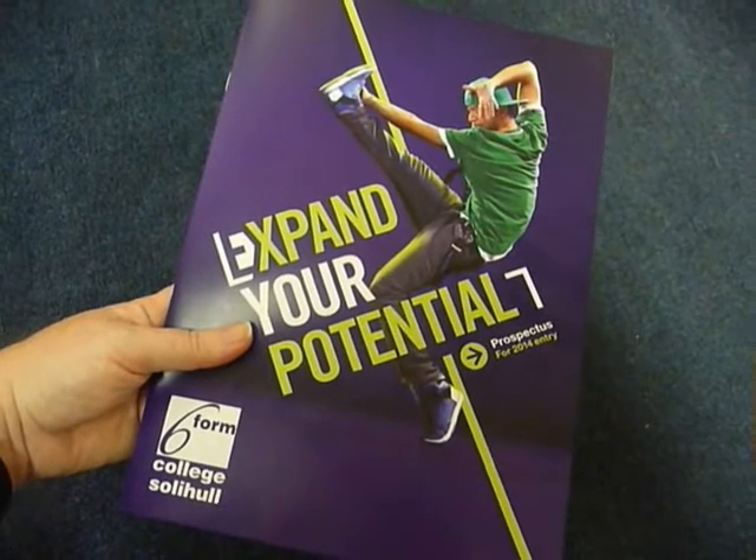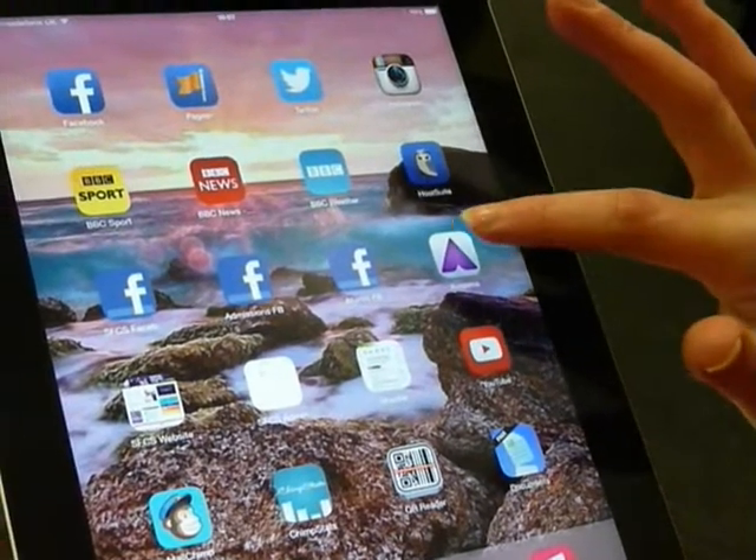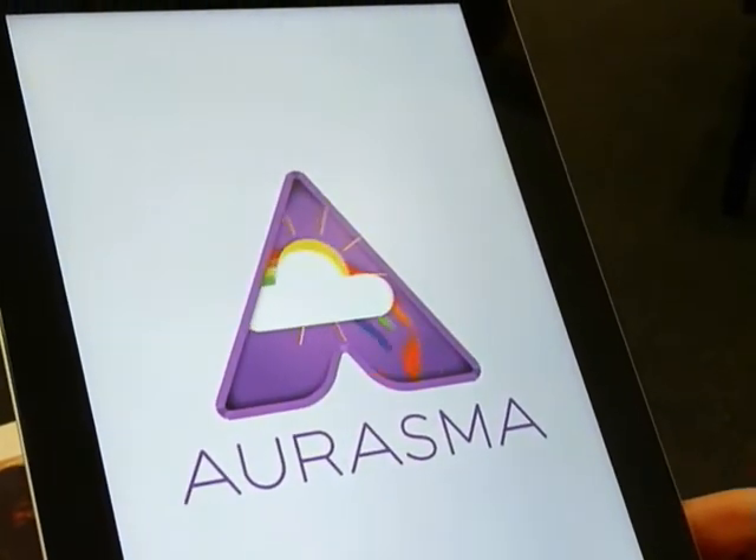Here's how it works. Have your prospectus to hand and activate the app like this. There are detailed instructions on page 2 of our prospectus to show you how to download the app.